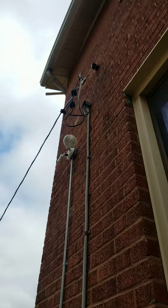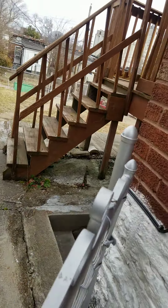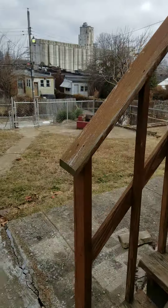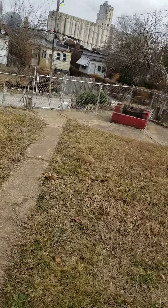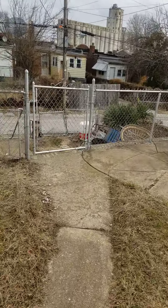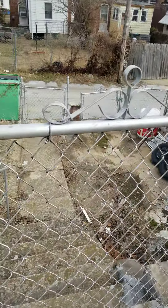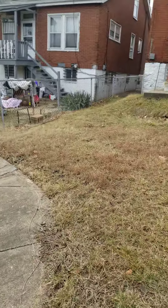There's a little soffit repair needed there. And I guess this is your off-street parking, which is nice to have. There's a fire pit too.